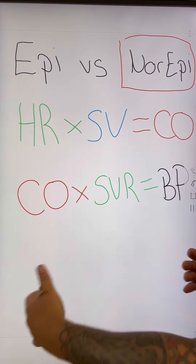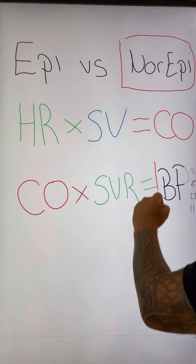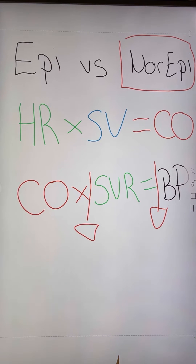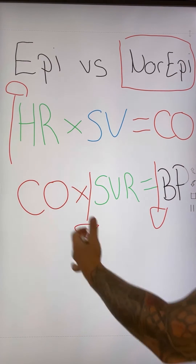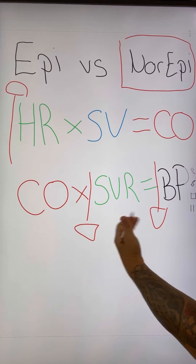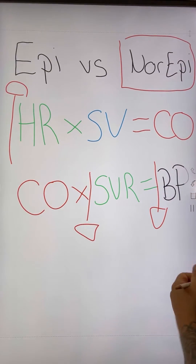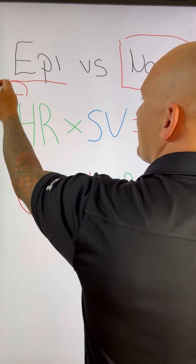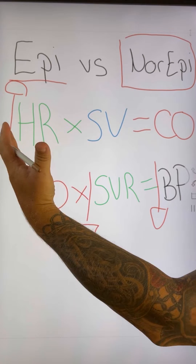If you look at the pathology of sepsis and what's going on in the body, we have a decreasing blood pressure because we start having a really poor systemic vascular resistance. We also have an increasing heart rate in order to try and compensate for that decreasing systemic vascular resistance, which is the squeeze of those vessels. If we gave epinephrine, we would increase that heart rate even further — increasing that compensation factor.